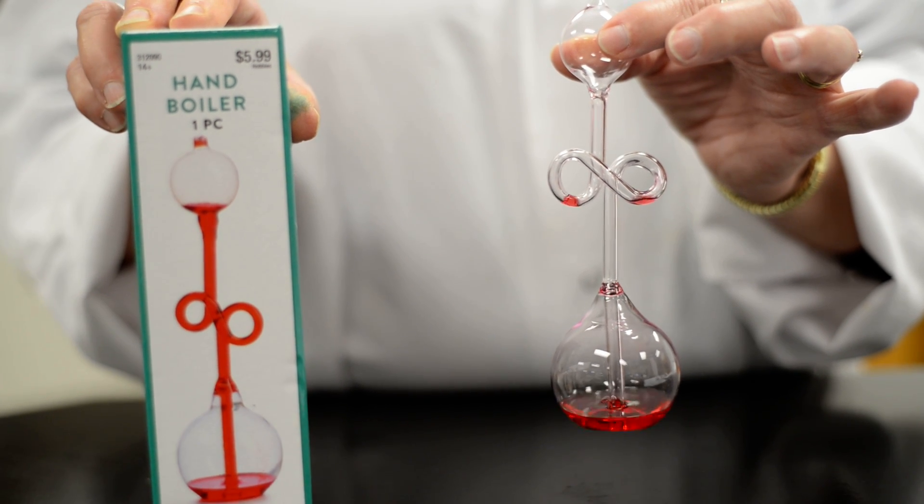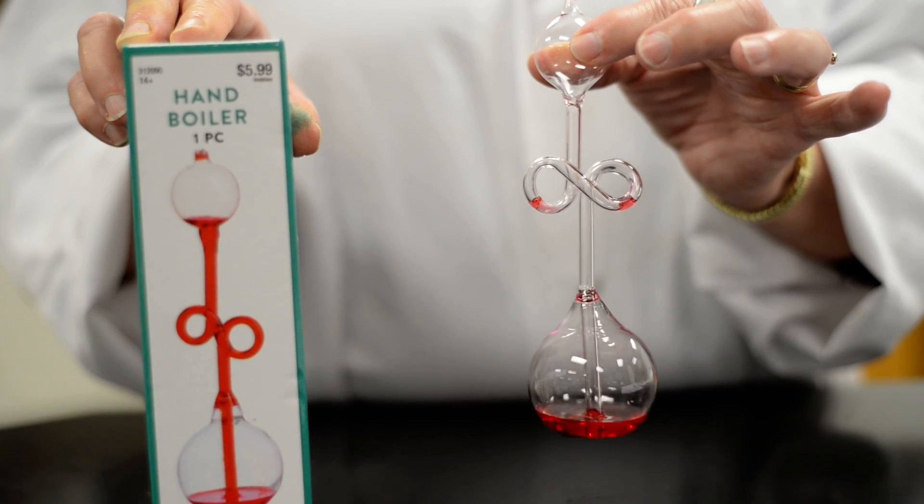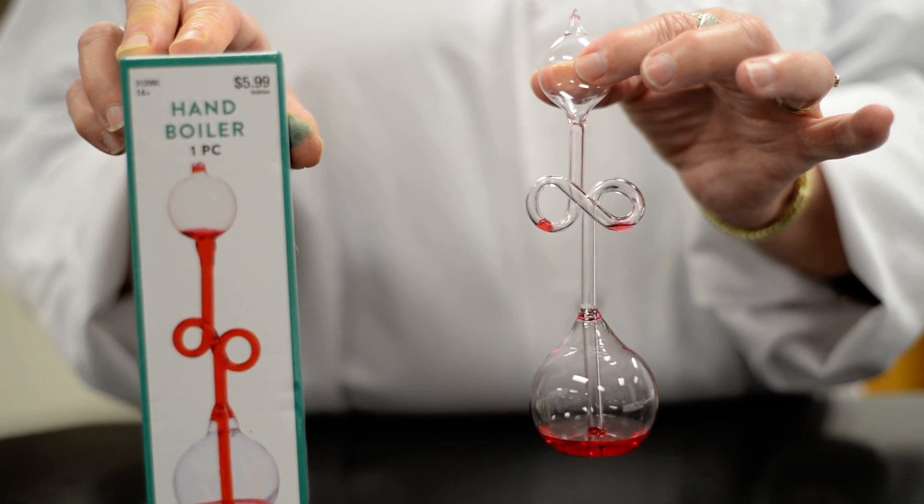That goes back to the things that we've talked about, where temperature affects so many things, and we've done several experiments about how hot and cold make a difference.